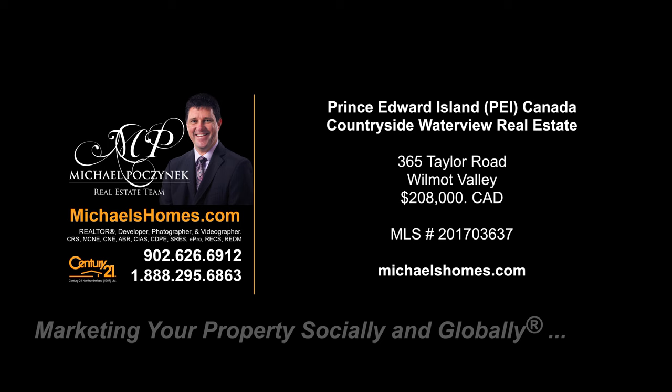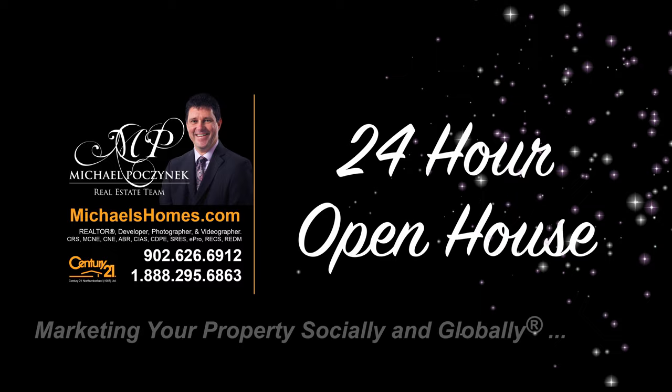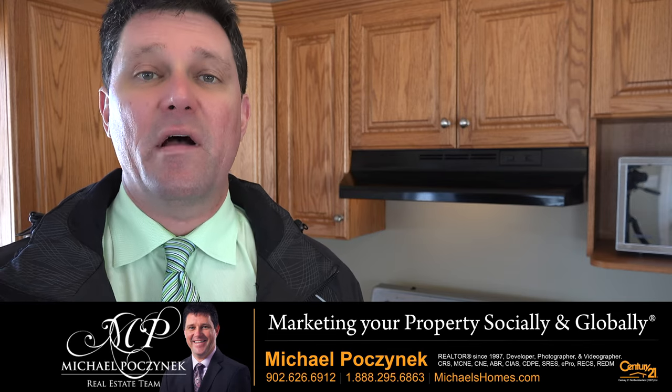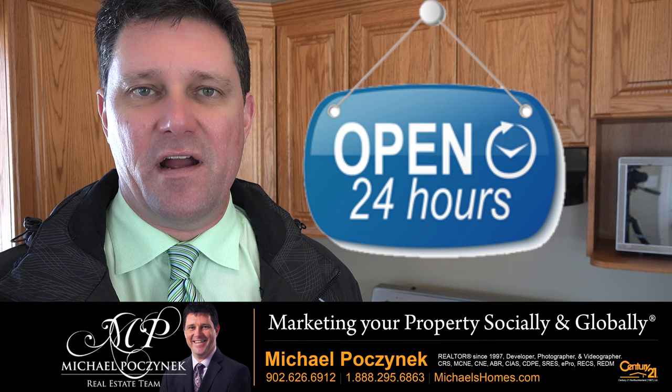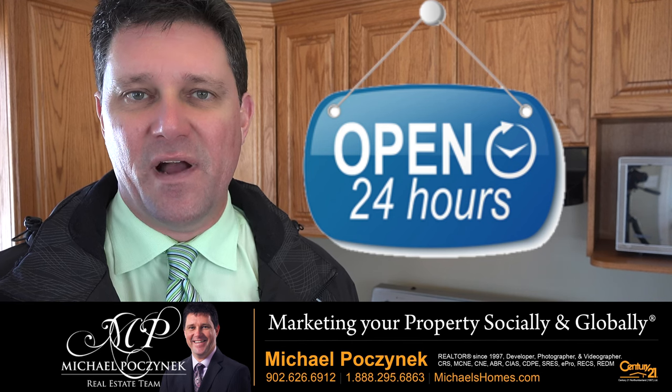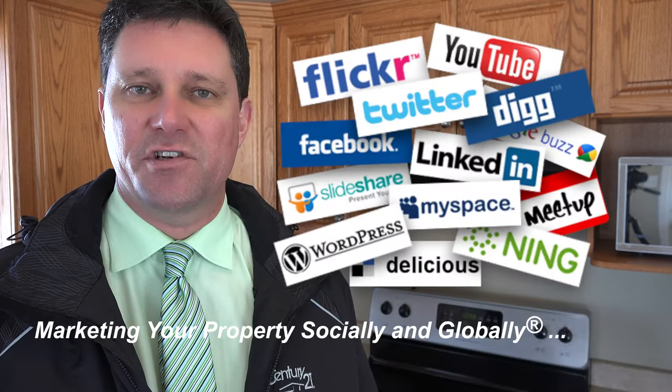Hello and welcome to Michael's Homes HD, Prince Edward Island's number one source for high-definition real estate video. Hello and welcome to your new Prince Edward Island Dream Home and my 24-hour day open house. I'm Michael Posnick with Century 21 Northumberland, marketing your property socially and globally.